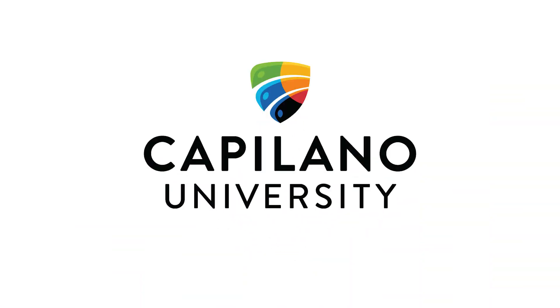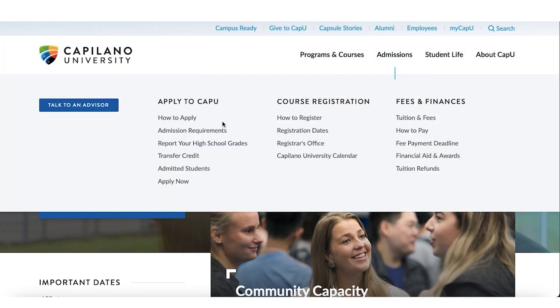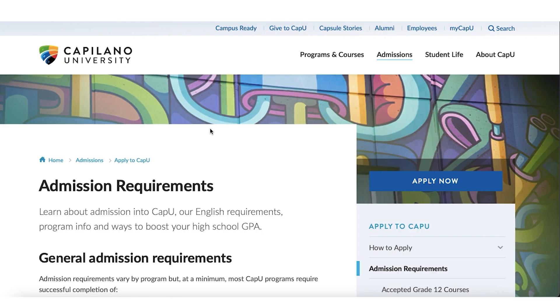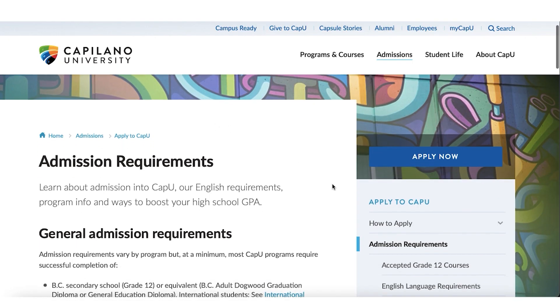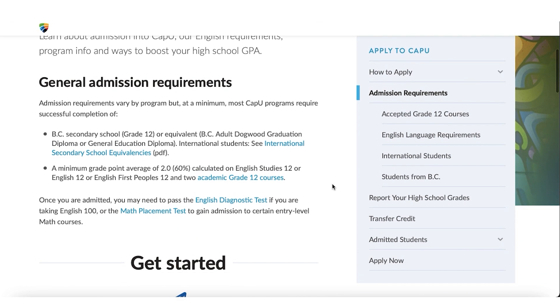Next is Capilano University, which offers programs in arts, humanities, health sciences, and some diplomas. The special thing about this one is that they accept GPAs as low as 2.2, or on a percentage scale as low as 60% high school grades. Additionally, you don't need any IELTS score for this university — you can apply without IELTS scores and still get in.